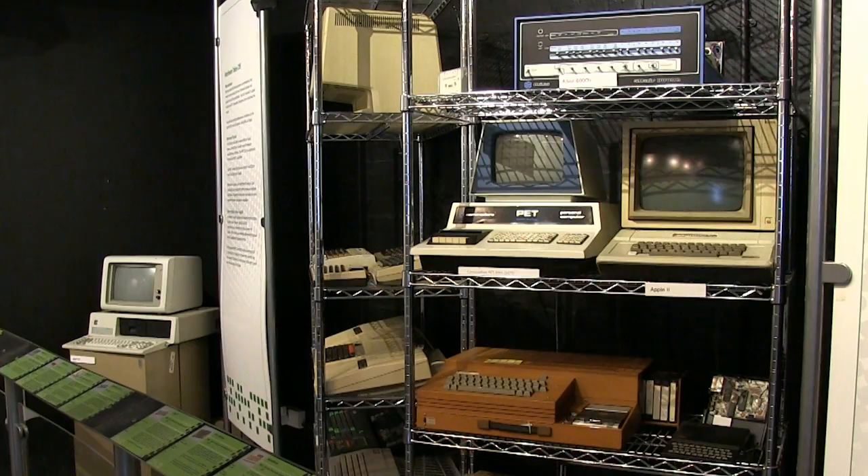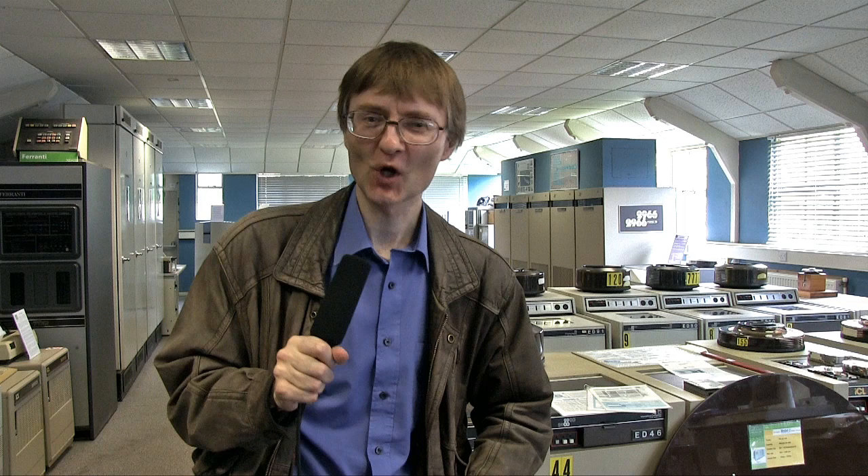But that's it for this time. If you've enjoyed this video, please press that like button. If you haven't subscribed, please subscribe, and I hope to talk to you again very soon. Thank you.